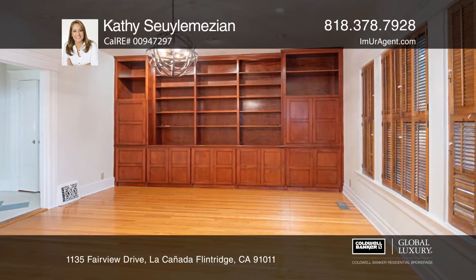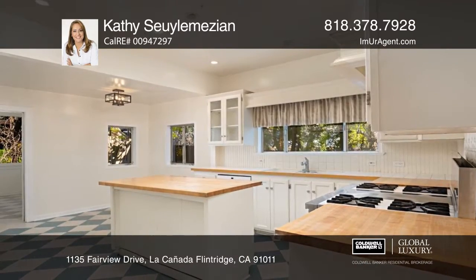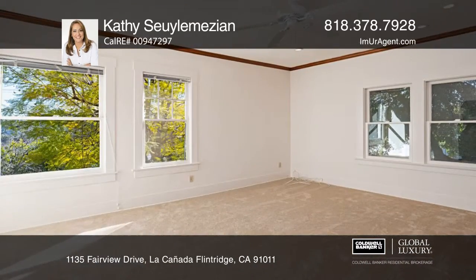A bay window illuminates the living room with French doors opening to a dining area with a fireplace. The classic kitchen offers butcher block countertops with a center island and laundry.